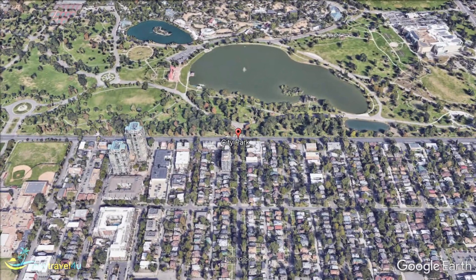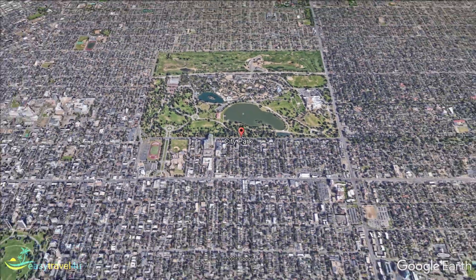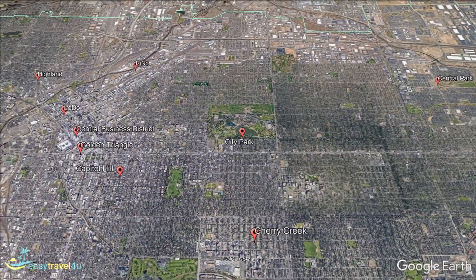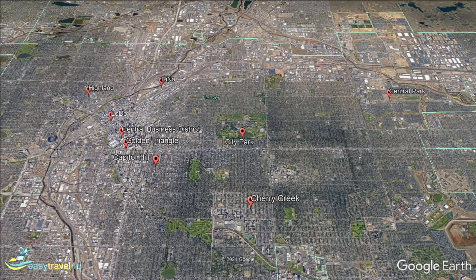However, with so much choice on offer, selecting where to stay in Denver can be quite a difficult decision, especially for first-time visitors. That's why, in today's video, I am going to look at the best Denver neighbourhoods. I will explain what each has to offer, where it is located, and who will benefit the most from staying there.